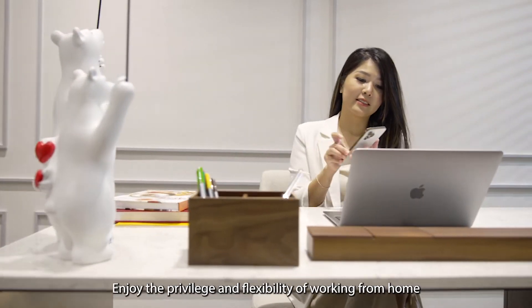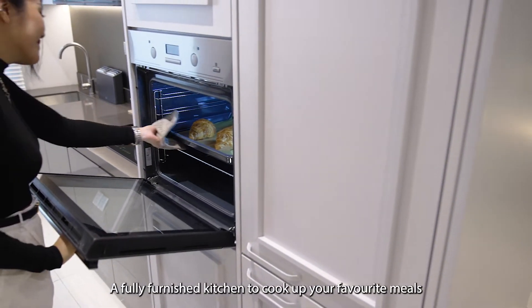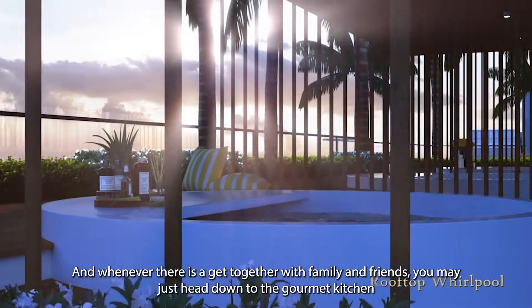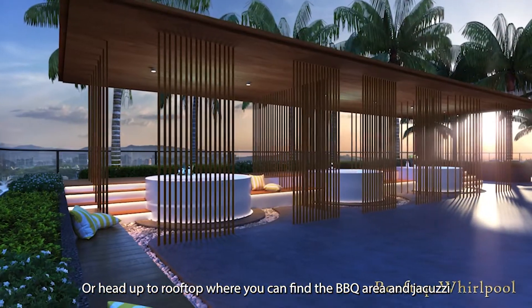Enjoy the privilege and flexibility of working from home. A fully furnished kitchen to cook up your favourite meals. And whenever there is a get-together with family and friends, you may just head down to the gourmet kitchen, or head up to the rooftop, where you can find the barbecue area and jacuzzi.